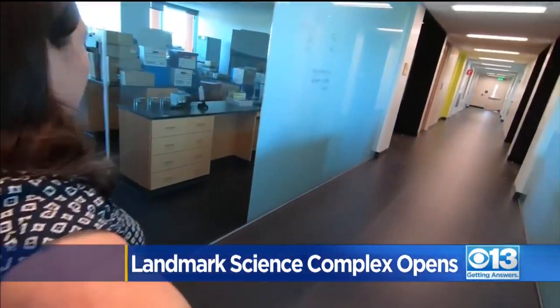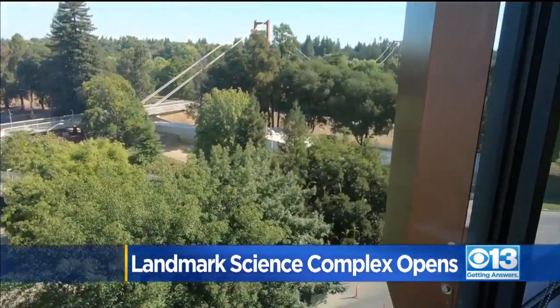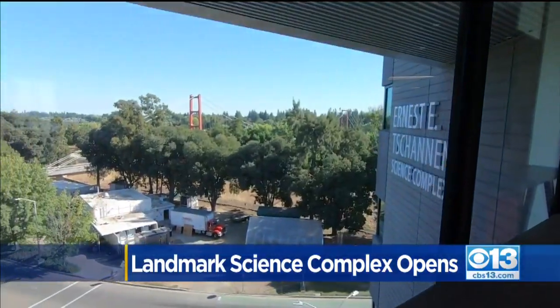When you walk here and you look on either side, you can just see out. When do you ever go in a science building and see that? The open floor plan and floor-to-ceiling windows offer sweeping views of the main campus on one side.